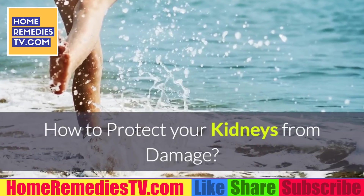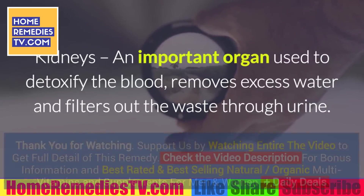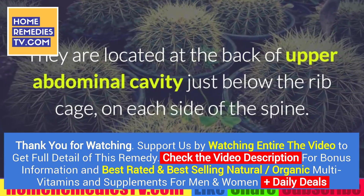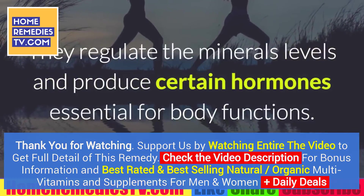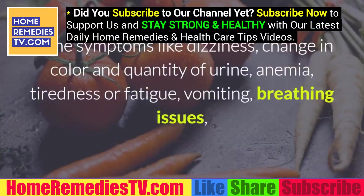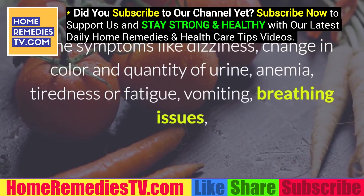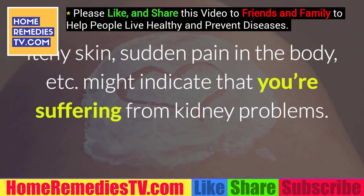How to protect your kidneys from damage: Kidneys are an important organ used to detoxify the blood, remove excess water, and filter out waste through urine. They are located at the back of the upper abdominal cavity, just below the rib cage, on each side of the spine. They regulate mineral levels and produce certain hormones essential for body functions. Some symptoms like dizziness, change in color and quantity of urine, anemia, tiredness or fatigue, vomiting, breathing issues, itchy skin, and sudden pain in the body might indicate that you're suffering from kidney problems.